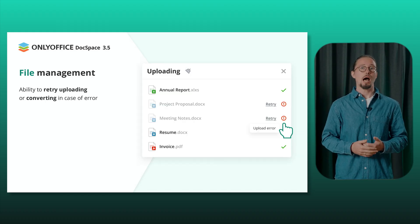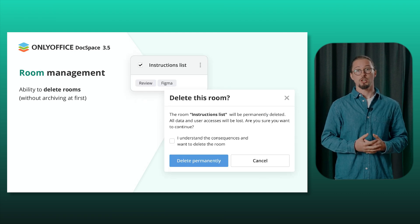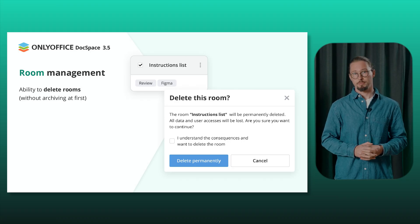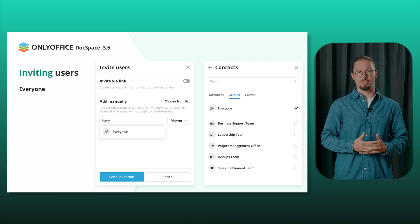And there's more for file management. Easily retry uploads or conversions if an error occurs — no more starting from scratch. Room management includes the ability to delete rooms directly, without the need to archive them first. The Everyone group has been added for easier user invitation.